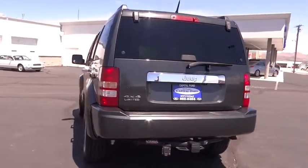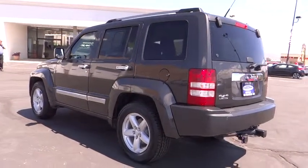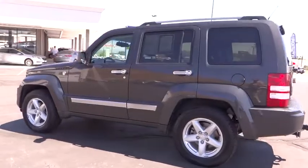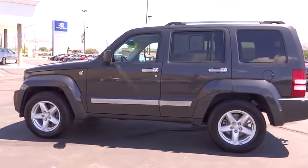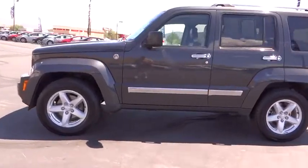Four-wheel disc brakes, floor mats, cruise control, four-wheel drive, auto-dimming rearview mirror, universal garage door opener, AM-FM stereo radio, premium sound system, rear defrost.